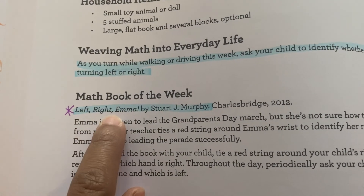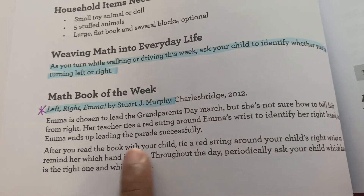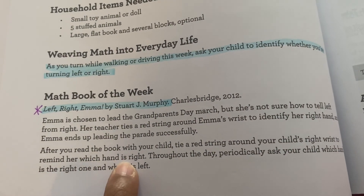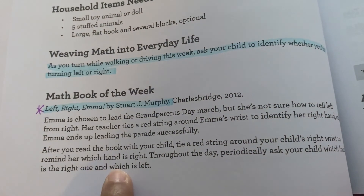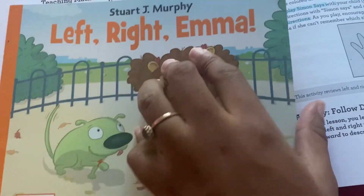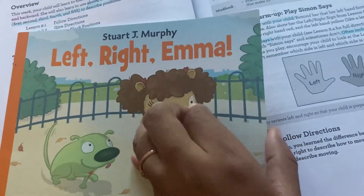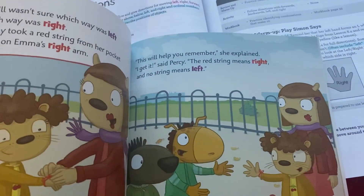Each week has a recommended book. This week's book is Left Right Emma. It gives you a little information about it and an activity after you read - like tying a ribbon around your child's right wrist to remind her which hand is right, and periodically asking your child which hand is the right one and which is the left. So this is the book - Left Right Emma by Stuart J. Murphy. On the back it says cognitive skills: knowing left and right.